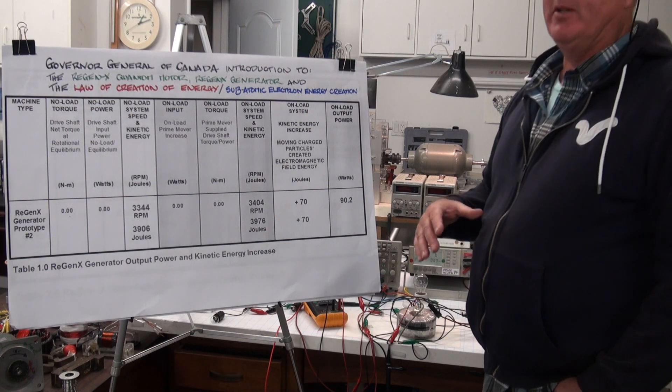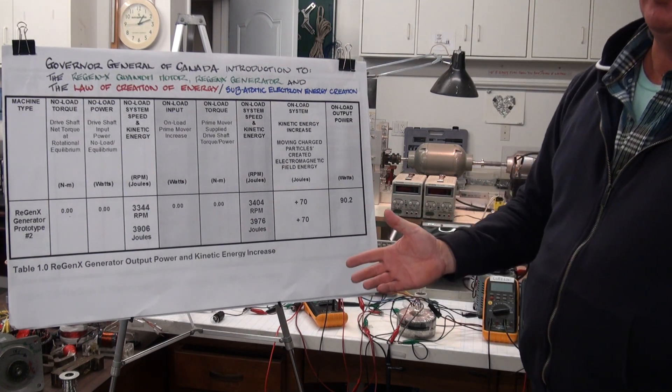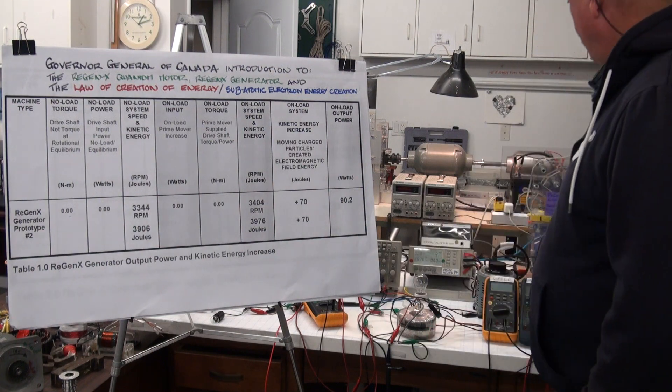What I'm going to do is start up the system and bring it up to speed, then do a quick demonstration of how the Regenexx Generator operates, followed by the Regenexx Quantum Motor.